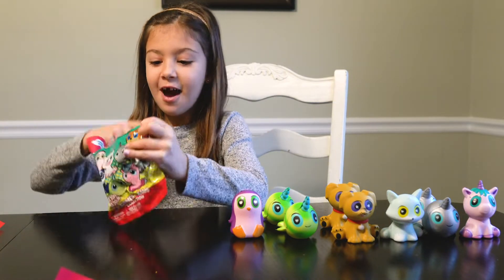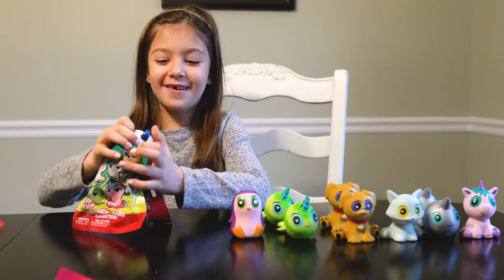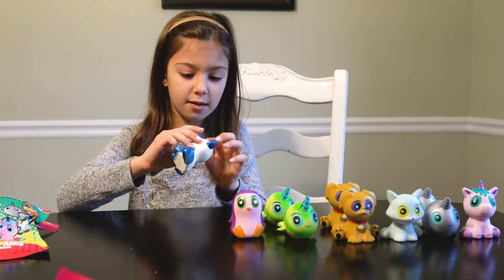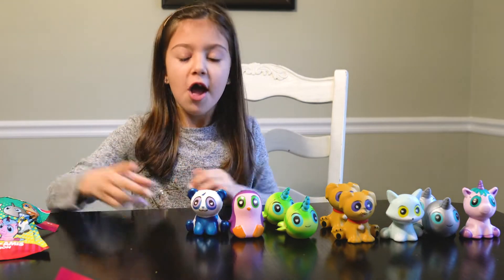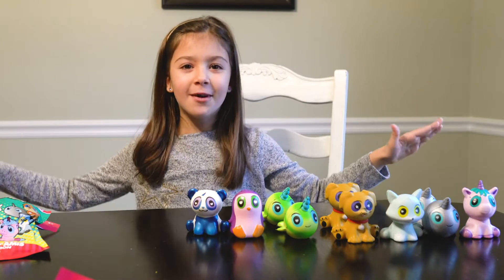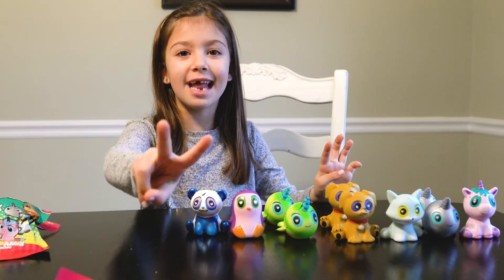Oh no! We got the panda bear! So far so good, you guys. We just need one more left to get the whole set! And we already got two more bags left!